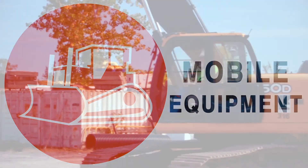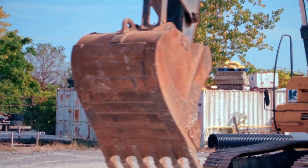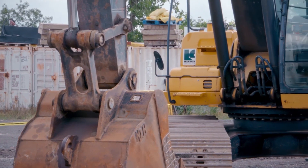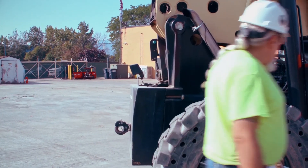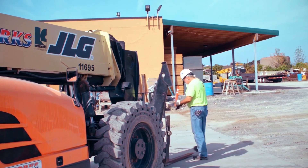Mobile Equipment. More than 560 construction employees die every year due to incidents associated with mobile equipment. Before operating any mobile equipment, you must have the appropriate training and authorization, and must fully understand the hazards associated with operating and working near mobile equipment.